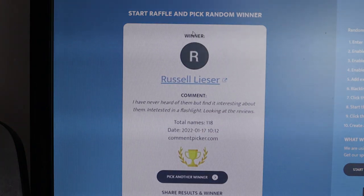And the first place winner is Russell Lesia. Hopefully I'm pronouncing your name correctly, Russell. His comment is: "I have never heard of them, but find it interesting about them. Interested in a flashlight, looking at the reviews." Thank you, Russell.